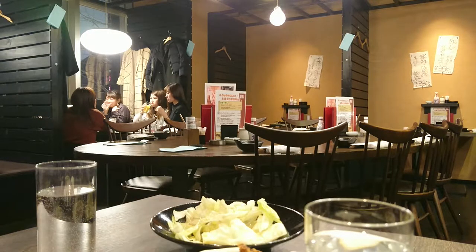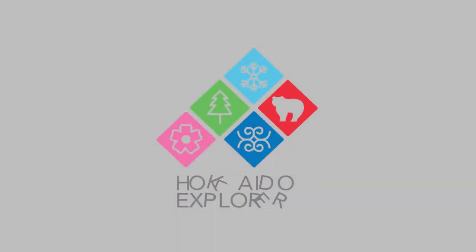This place tends to be very popular with the young crowd because of the low price, but don't let that stop you from having a good time. We'll see you next time on Hokkaido Explorer Presents Shun.